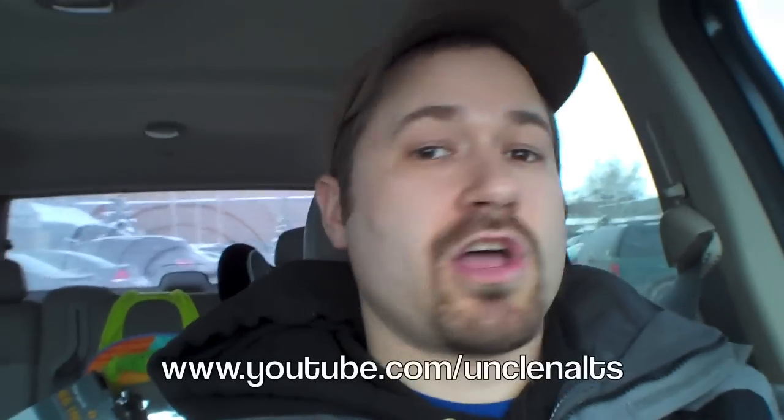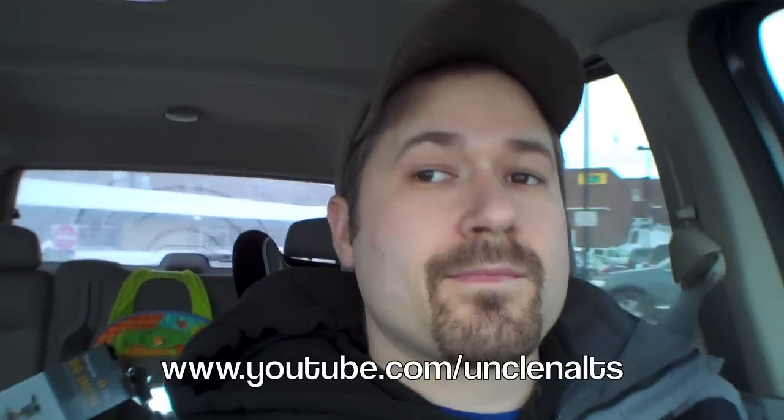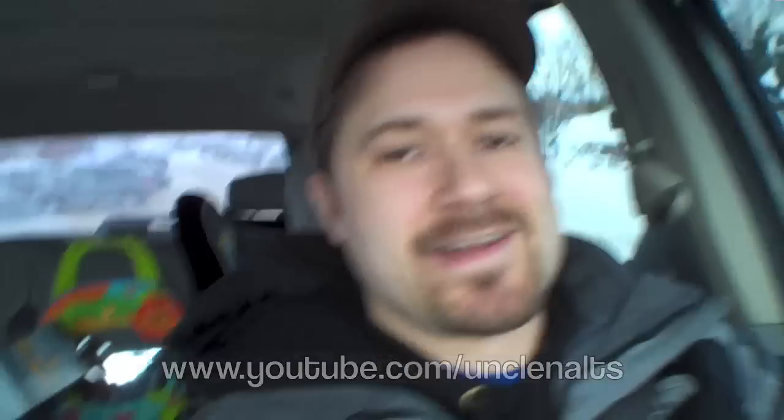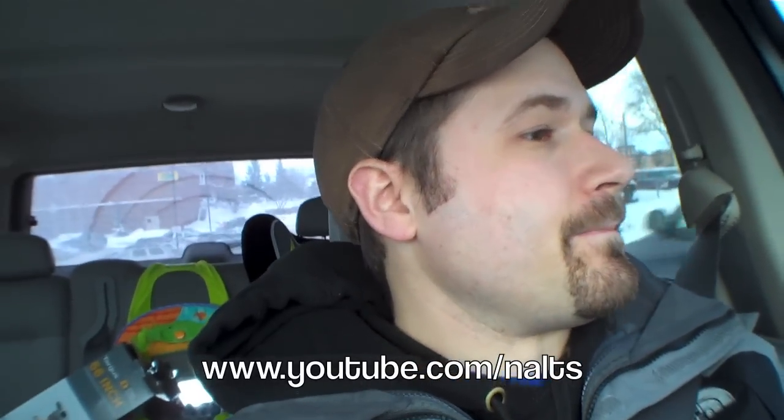It is 3:45 and at 4 o'clock — 15 minutes from now — YouTube is doing a live stream for YouTube partners, which I am one, thanks to Kevin Nolte. If you guys don't know his channel, you should go check it out. His vlog channel is YouTube.com slash Uncle Nolte, or you can check out his comedy fun prank channel at YouTube.com slash Nolte. He actually got me hooked up with a partner channel.